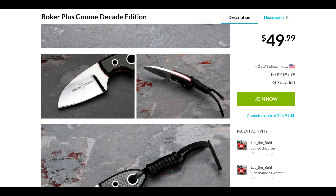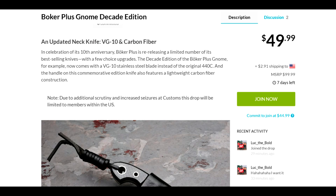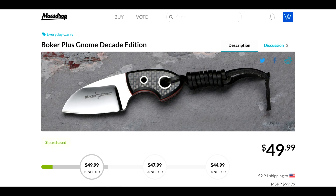So there you go — the Boker Plus Gnome. Like I said, I don't have this particular one but I have a lot of Bokers and I'm kind of liking this one. There you have it: the Boker Plus Gnome Decade Edition, $48 shipped. Now if you're new to my channel and you don't know about MassDrop, check some of my older deal alert videos where I mention how MassDrop works. MassDrop is free, so you have nothing to lose. Thanks a lot for watching, take care, and I hope you enjoyed the video.